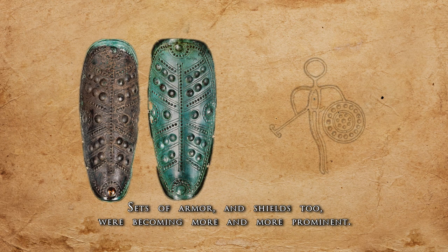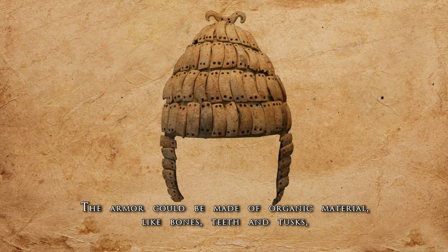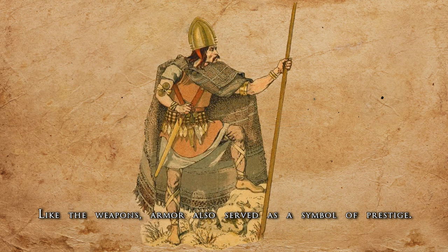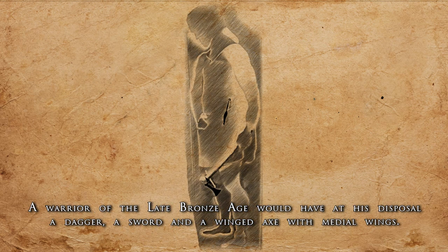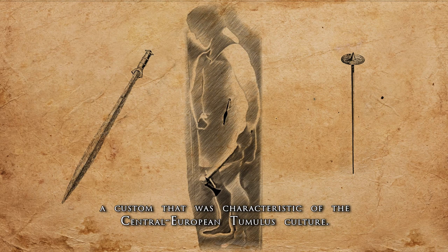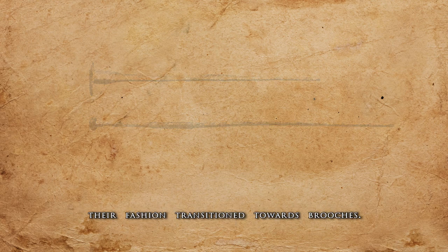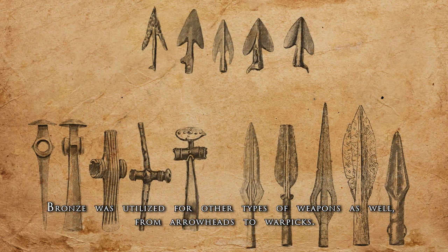Sets of armor and shields too were becoming more and more prominent. The armor could be made of organic material like bones, teeth, and tusks, or metal, or a combination of the two. Like the weapons, armor also served as a symbol of prestige. A warrior of the late Bronze Age would have at his disposal a dagger, a sword, and a winged axe with medial wings. Male attire also included a single bronze pin to fasten clothing, a custom characteristic of the Central European tumulus culture. Notable women of that time often had two pins, but in the late Bronze Age their fashion transitioned towards brooches. Bronze was utilized for other types of weapons as well, from arrowheads to war picks.